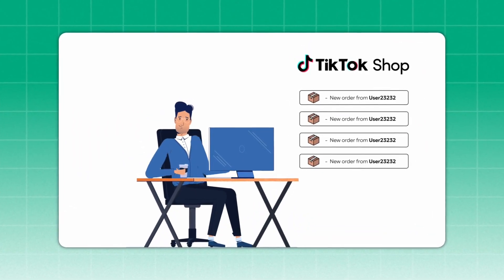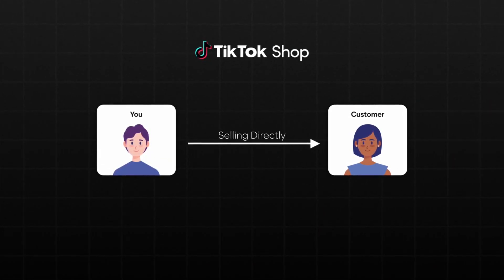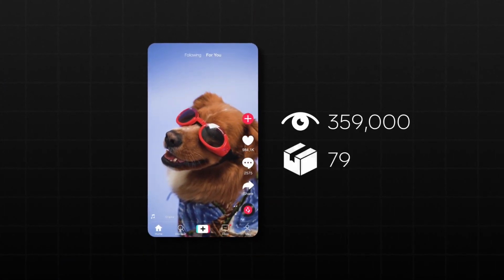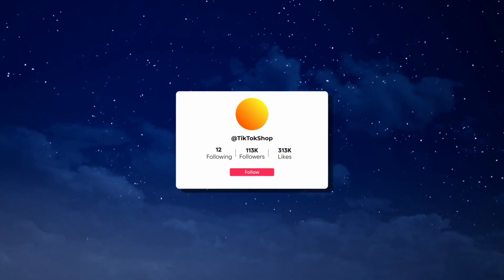When you first start having success selling on TikTok Shop, you realize that it's not like any other website or any other marketplace. On TikTok Shop, you are selling directly to your target customers with your videos. You can have success whether you have a large following or not, which is mind-blowing. Right from the jump, a video can go viral and make tons of sales, blowing up your store and your brand seemingly overnight.